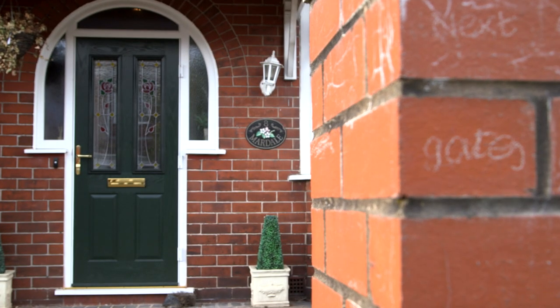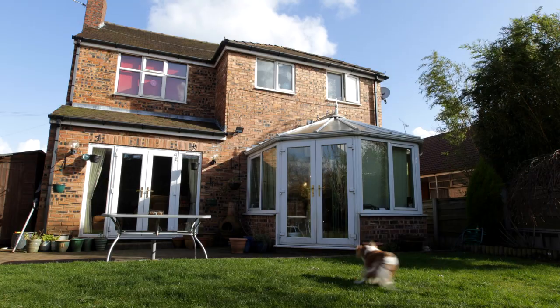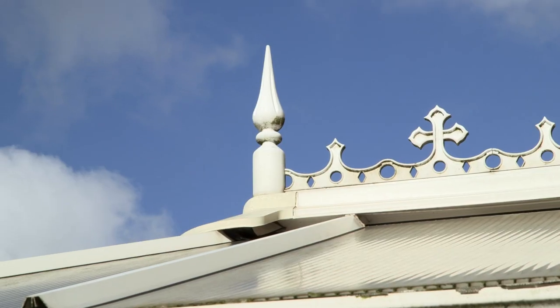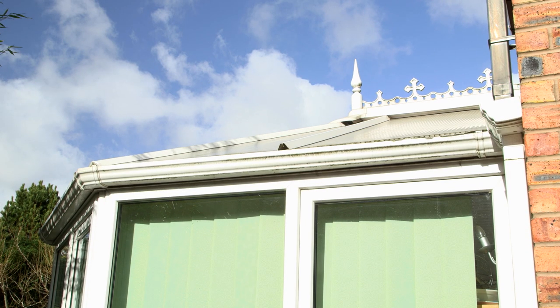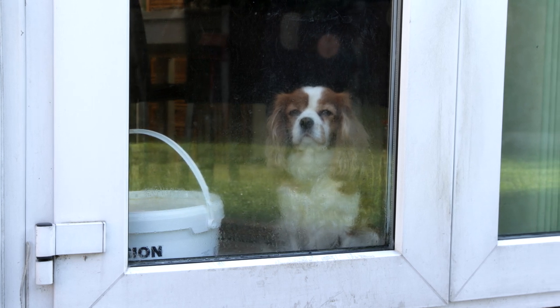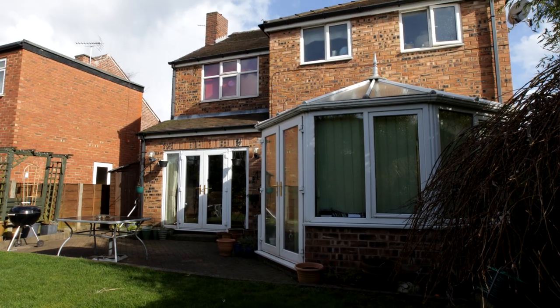One of the first things to go is the old conservatory, built just after they moved in. Our family were quite young then. We wanted to have a big area where they could be when I was preparing food in the kitchen. It has been fantastic, but it's just getting — as you can see — it's had its day. It's quite shabby. It has started to leak a little bit in the winter, in the rain.